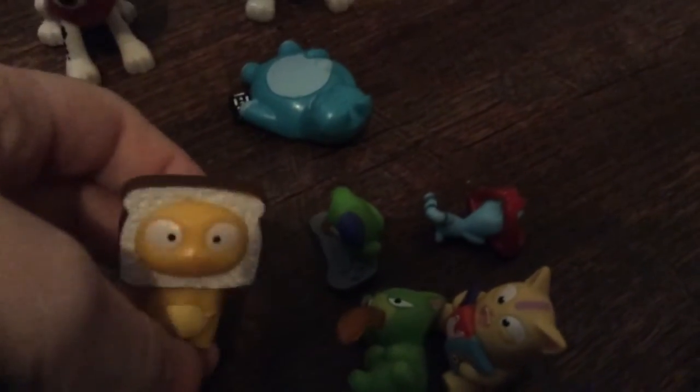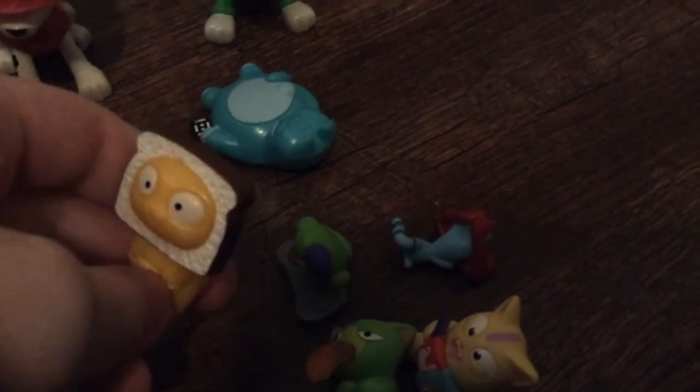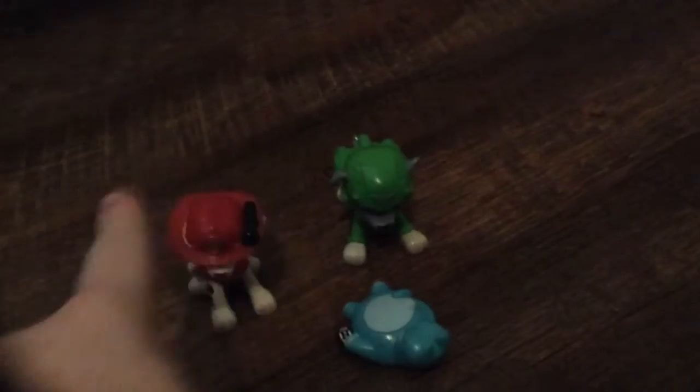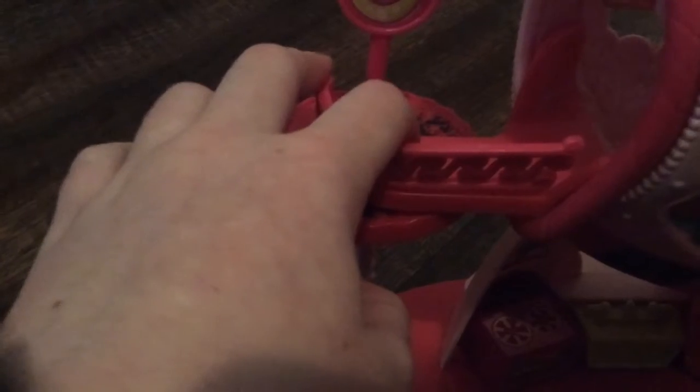I have some of my other collectible Hasbro toys here — these are ones you can find in stores today. Those are Lost Kitties, and those are not Hasbro, they are Spin Master. I believe those are Paw Patrol. If you don't like loud toys, do not watch this video — you can choose to turn off the video at this time.